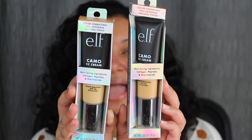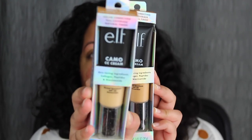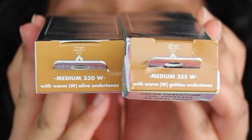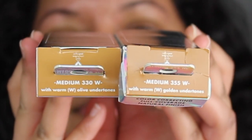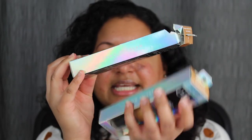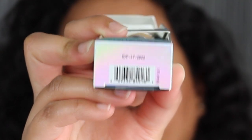Here's a closer look at what the packaging looks like. I do like the holographic packaging. This one came damaged — the packaging came damaged. But this is what the actual packaging should have looked like. I purchased two different shades: medium 355W with warm golden undertones, and medium 330W with warm olive undertones. On the back of the packaging it tells you a description about the product, you have the ingredients, and on both sides it says Camo CC Cream. On the bottom you have the barcode and the expiration date — mine expires July 2022.